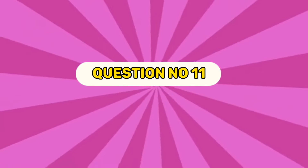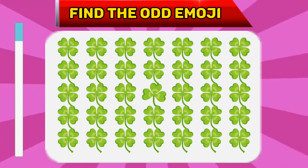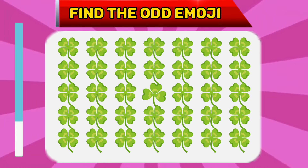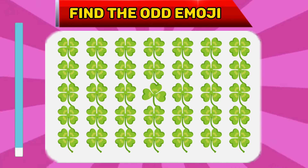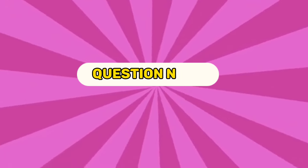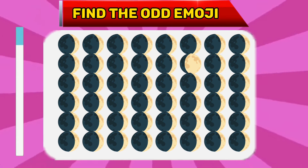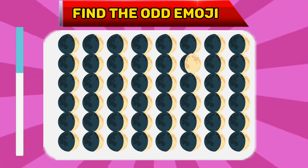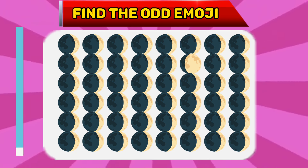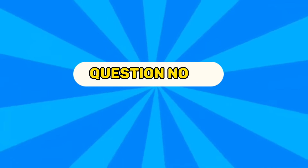Question number eleven. Find the odd emoji. The correct answer is... Question number twelve. Find the odd emoji. The correct answer is...